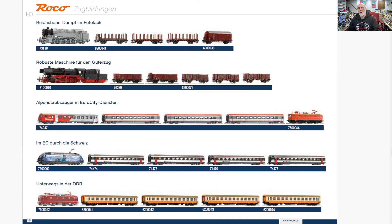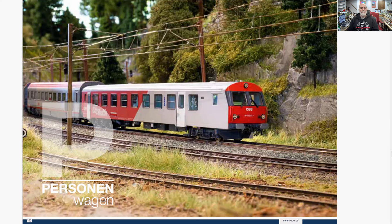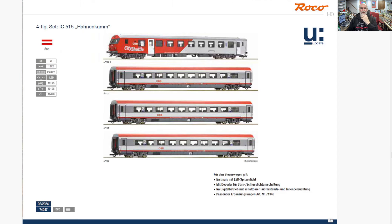And then here are some add-on car sets that are coming — they'll show you the locomotive and then the car sets they're releasing to go with them, whether individually or as a set. So like this four-car set right here. And then some of the freight cars they're going to release to go with these things, showing some of the combinations you can make. Passenger cars — here's that four-car set for an IC, but they call it the City Shuttle.